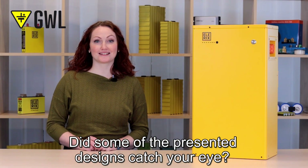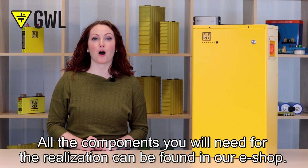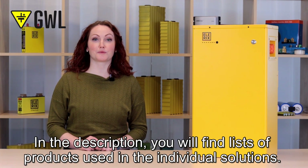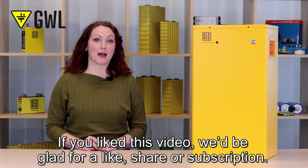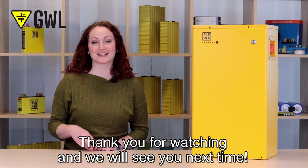Did some of the presented designs catch your eye? Then we have good news for you. All components you will need for realization can be found in our eShop. In the description you will find a list of products used in the individual solutions. If you liked this video, we would be glad for a like, share or subscription. Thank you for watching and we will see you next time.